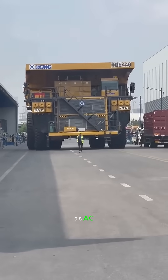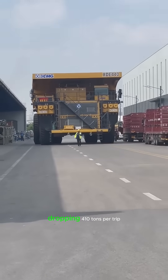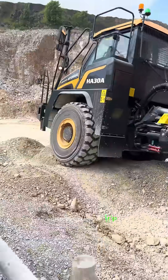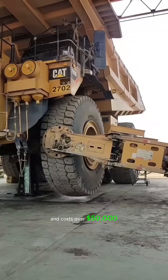You're looking at the Caterpillar 798AC, a behemoth of the mining world. This giant hauls a jaw-dropping 410 tons per trip, and each of its tires is nearly 13 feet tall and costs over $50,000.